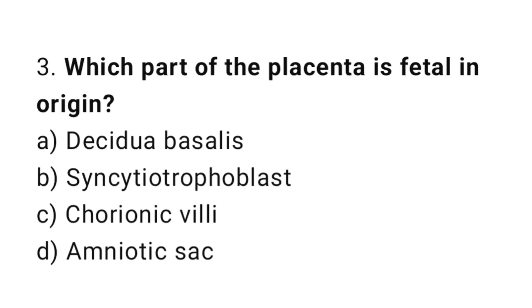Question number three: which part of the placenta is fetal in origin? The right answer is option C: chorionic villi.